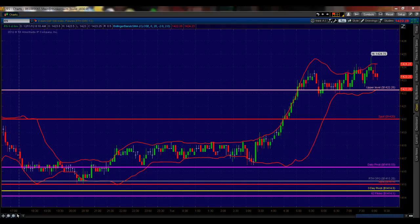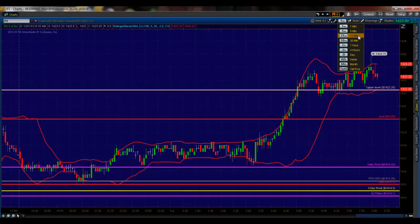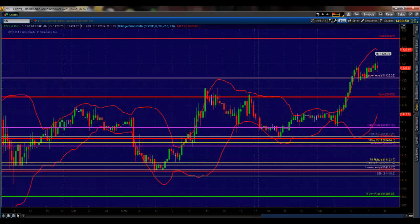That 14.15 area is absolutely key, and it looks like at this point it's getting itself established as support. Let's back out to the 15-minute chart. They tried 14.15 but couldn't do it yesterday in the pre-market. Yesterday during the regular session — no. The 15 test didn't make it, then tested it in the Globex. So it looks like the bulls are winning the battle for 14.15.